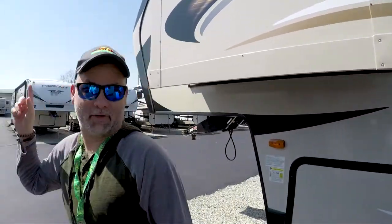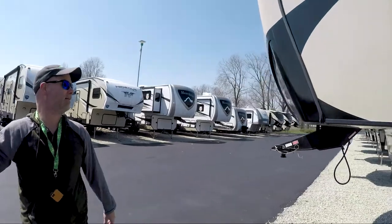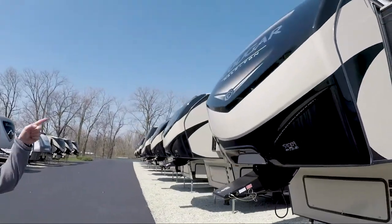All in all, just like the other Cougar unit - the fifth wheel we showed you - this is really cool, packed full of features, and not bad on weight. This is a half-ton towable, and it says so directly on the front of the unit.